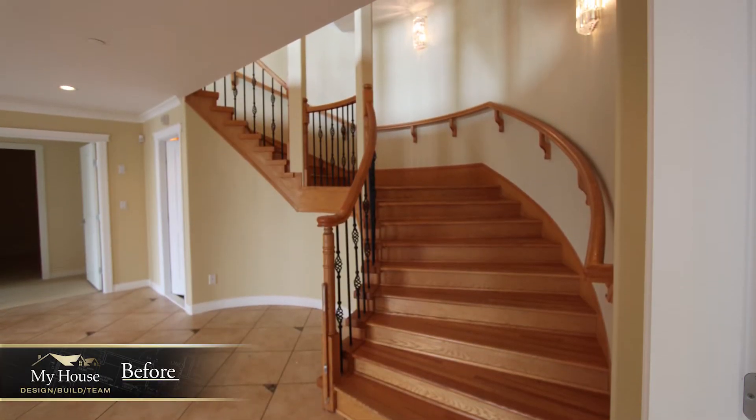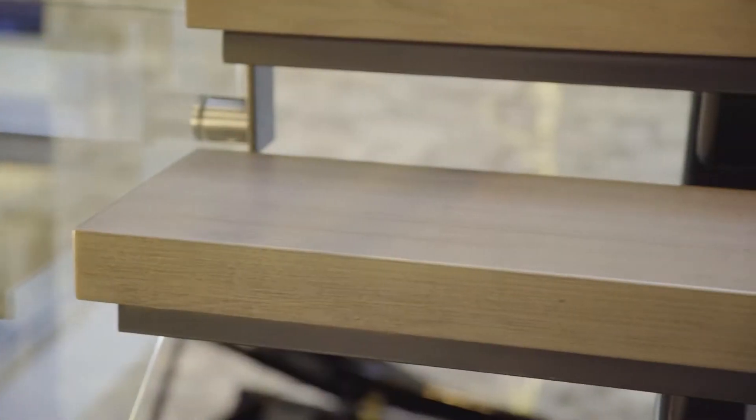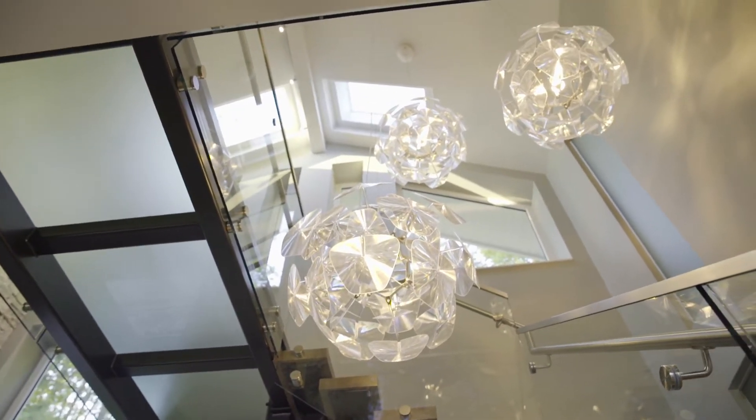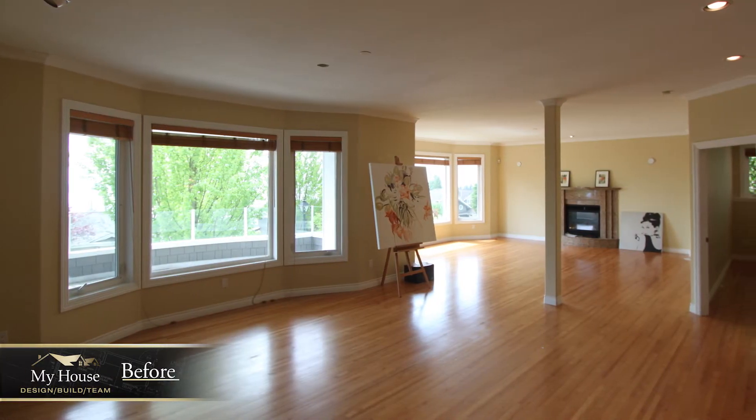The staircase is a piece of art, but it also took some great engineering — pulling together the steel, the wood treads, and the glass landings. In this home, everything is about the view.